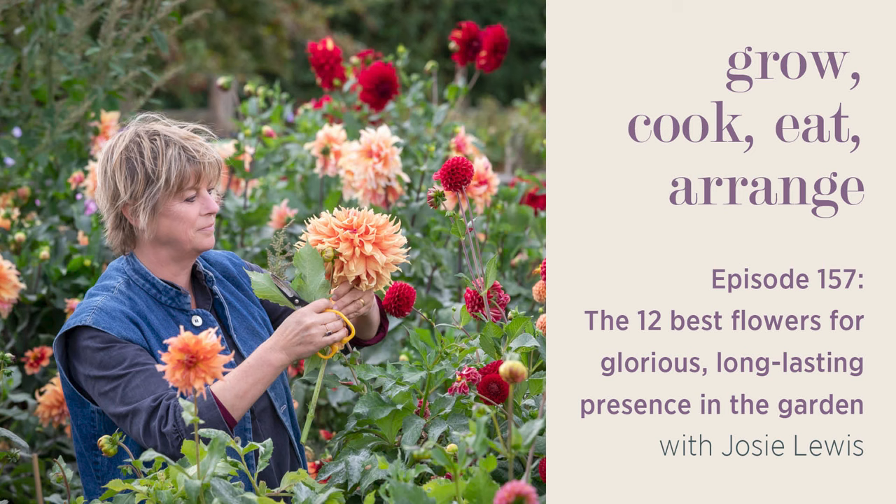Welcome to Grow, Cook, Eat, Arrange, the podcast of me, Sarah Raven. Today I'm joined again by one of our regular speakers, Josie Lewis, our head gardener at Perch Hill. We had a really nice question from a customer: what were the plants that Josie and I would recommend that would give you glorious flowers and presence in your garden for longest? If we were each cast off to a desert island — or sent to prison and allowed to make a little garden — which six plants would we choose?